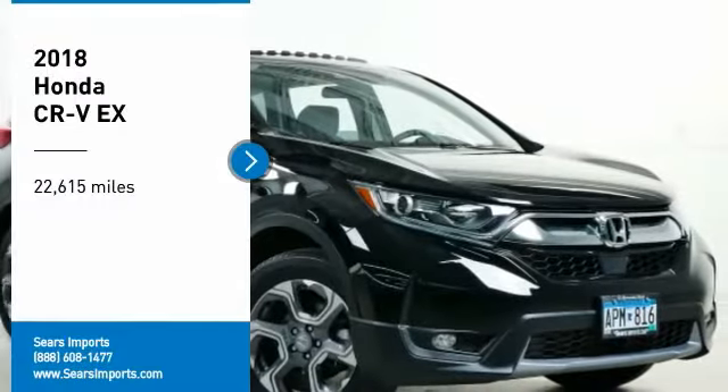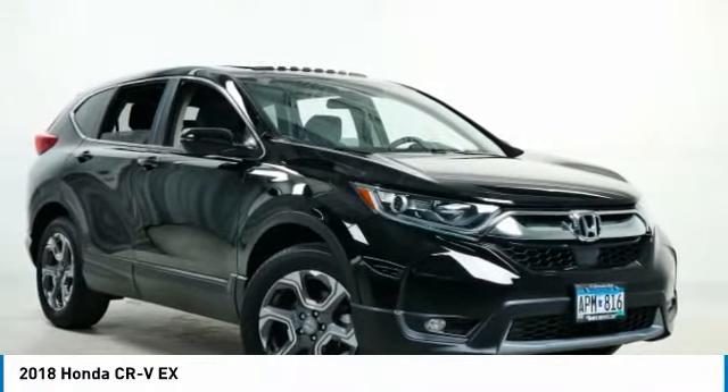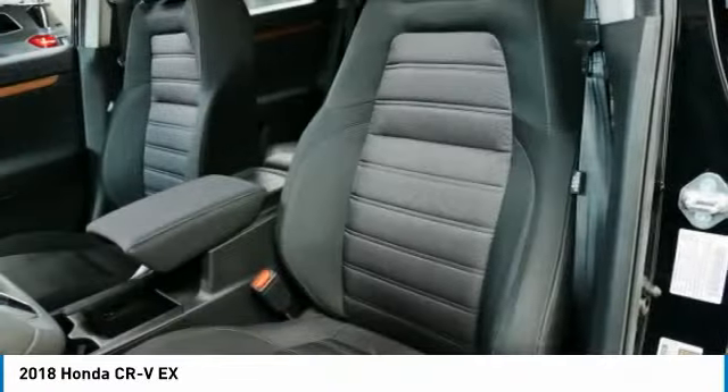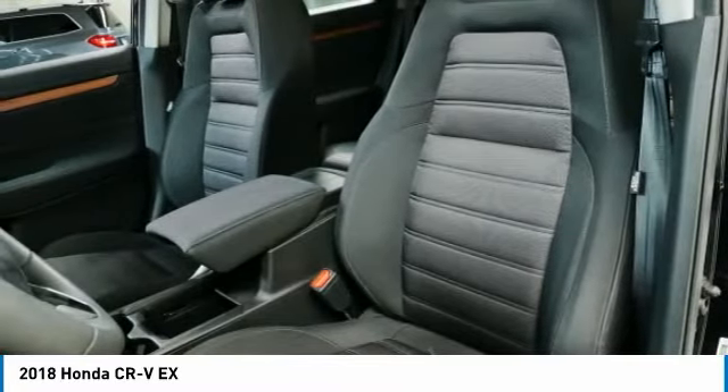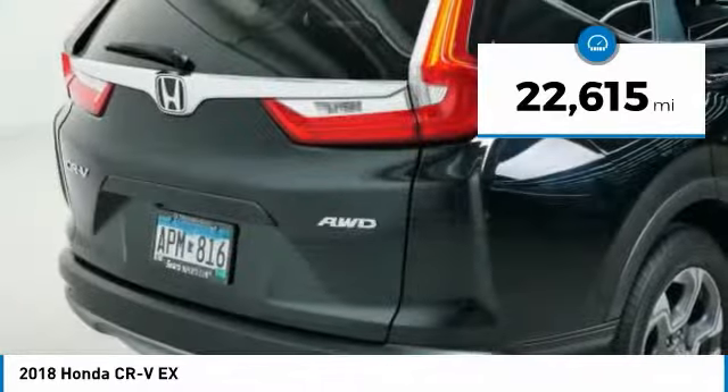We are pleased to show you the 2018 CR-V — a top recommended vehicle because of its car-like driving manners, good value, cool technology, and comfy interior. This vehicle has less than 25,000 miles.